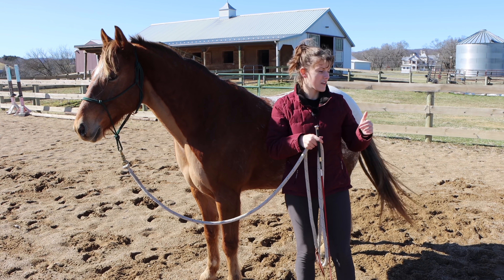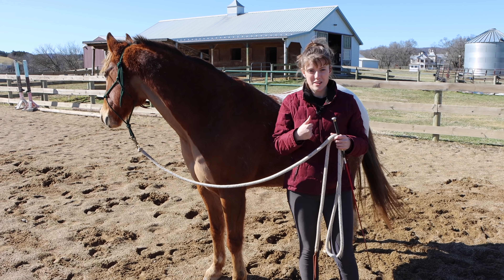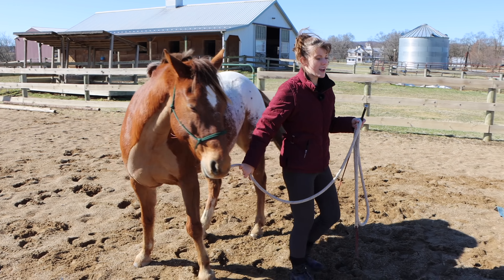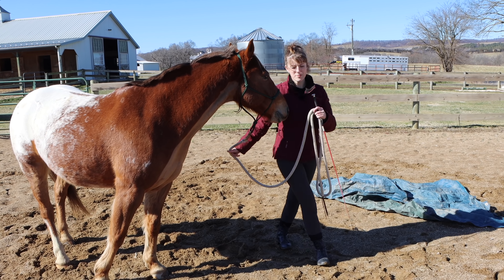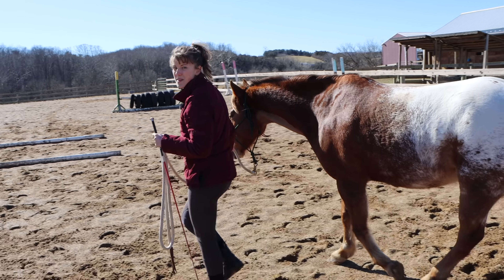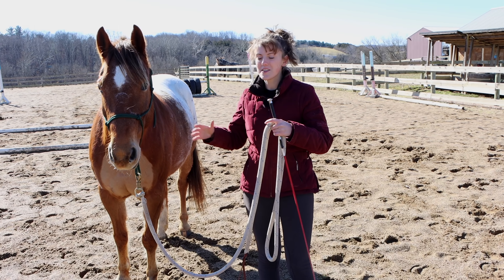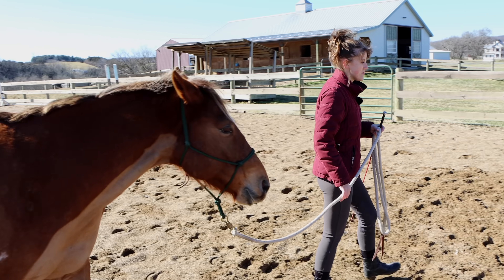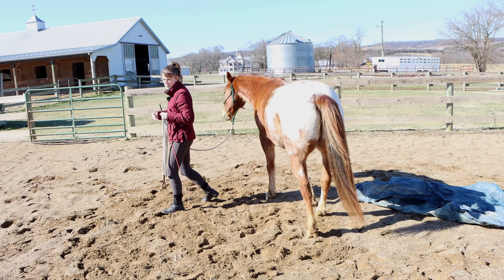If it's an object they don't feel comfortable with, like the tarp for example, one thing you can do is what I like to call approach and retreat. I'm going to take him over to the tarp, and when I can start to tell he's feeling anxious about the object, then I can go away from the tarp. This way you're not escalating the situation, and you're also showing them that there is an escape — but it can be a calm escape, it doesn't have to be running away. Once we're at a safe distance where the horse feels confident again, I can go back over to the object, let them see it, and then retreat.